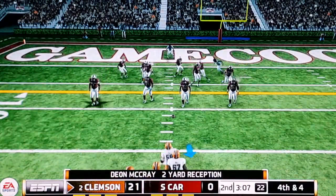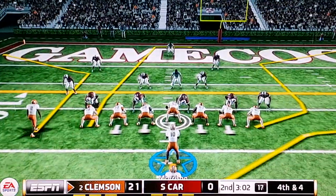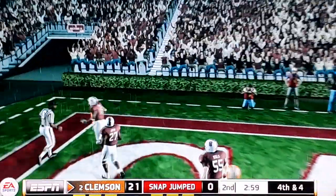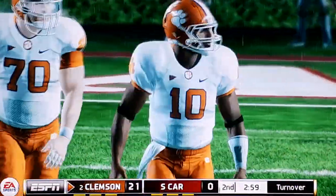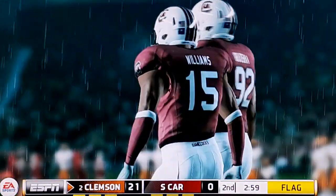Looks like they're going to go for it on fourth down. There's a flag down on the field — I'm betting that this will be pass interference. Yes! They finally called pass interference!